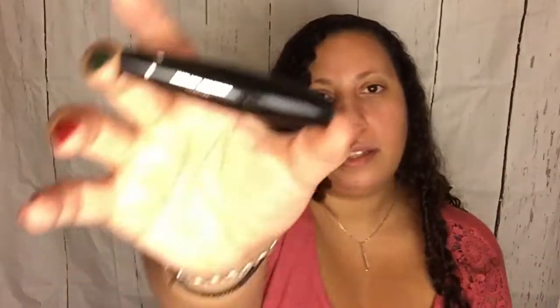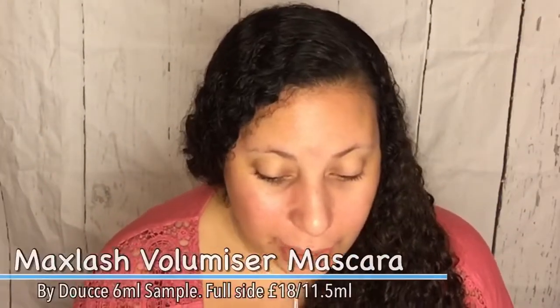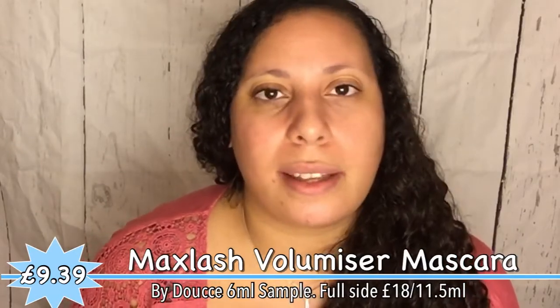The last item is this mascara — Deuce Max Lash Volumizer Mascara. This is not full size; it's a cute half-size. Here's the brush — let's have a go. Okay, all done now. I like this — it's good. I always get mascara on my top eyelid, that's just what happens. I tend to wear false eyelashes because it's easier, but I do like a nice mascara, and my eyelashes look nicely separated. This is the volume mascara and I do agree I have more length and more volume on my eyelashes.